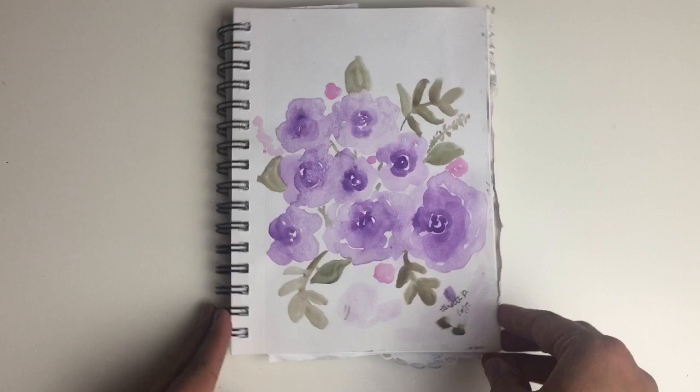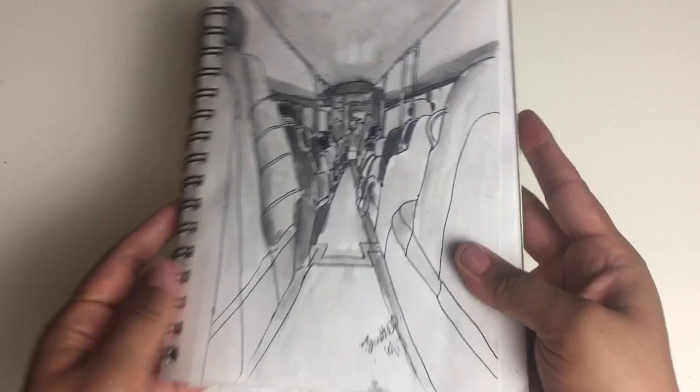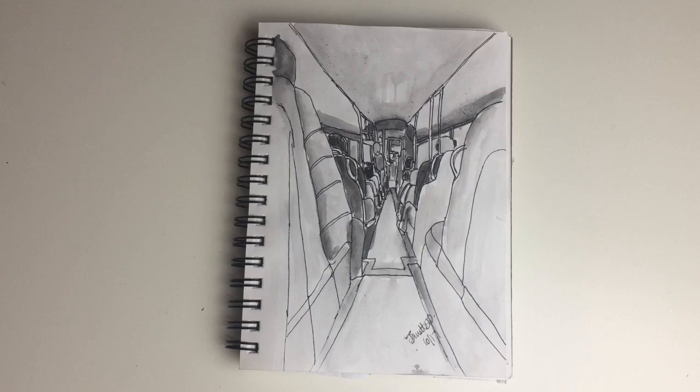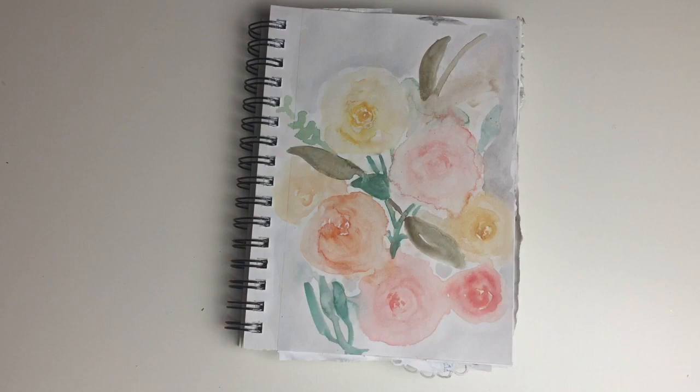On this page I switched things up a little — I wanted to do some watercoloring, so I did a purple rose bouquet. The daily prompt for this day was 'long,' so that's me sitting in the back of the bus — my view from the back of the bus on a long commute, which is why I drew that.